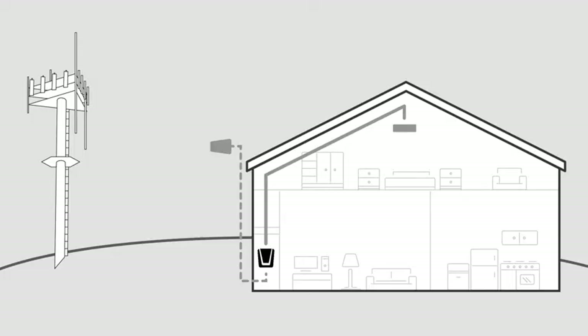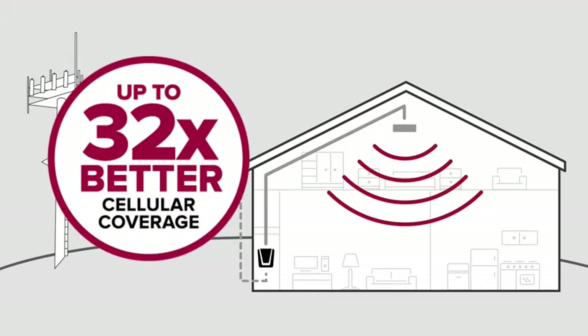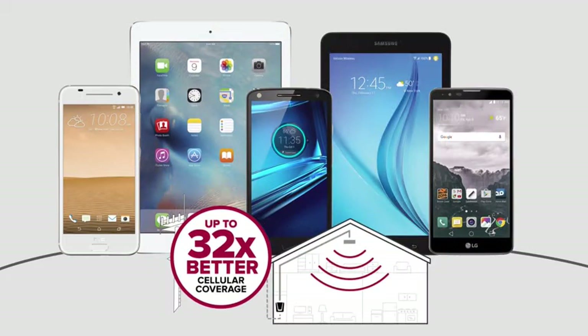Hi, I'm Derek with WeBoost. I'll show you everything you need to know about the Kinect 4G Cell Phone Signal Booster. Signal boosters work by taking a weak signal outside of your home, boosting it, and sending the strong boosted signal throughout your home or building. This improves your data and call quality up to 32 times, so you'll have fewer dropped calls and faster data speeds on all of your cellular devices.